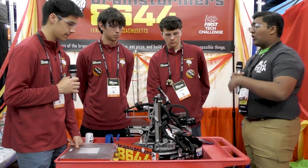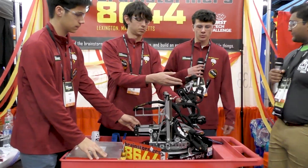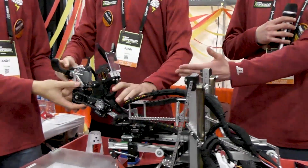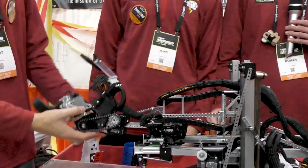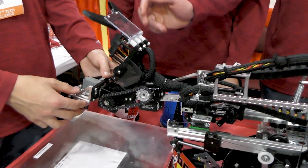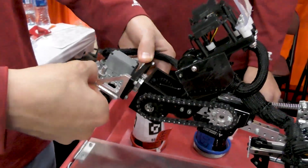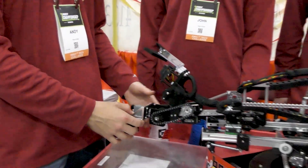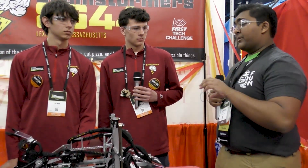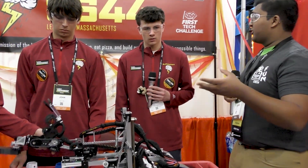Now let's get onto the claw and arm — the whole end effector. How many degrees of freedom do you have, and what are you running for the various actuators? We have about seven degrees of freedom from the base all the way up. On the arm we have this first elbow mechanism driven by two Axon servos. We use a spring here to help counterbalance the weight. Then we have this differential, which allows us to go up, down, as well as rotate. This gives us the ability to pick up fallen cones and cones at weird angles. The end effector has seen the most changes throughout the year.